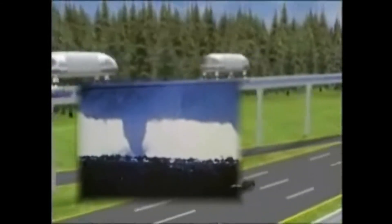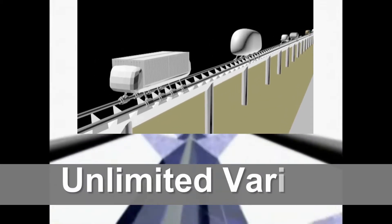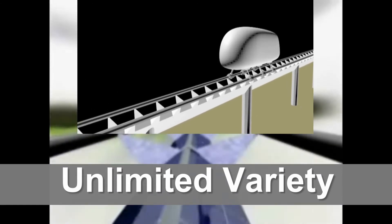The transportation diversity opportunity created by the traveler rail enables an open platform where virtually any type of transport can be devised for virtually any purpose.